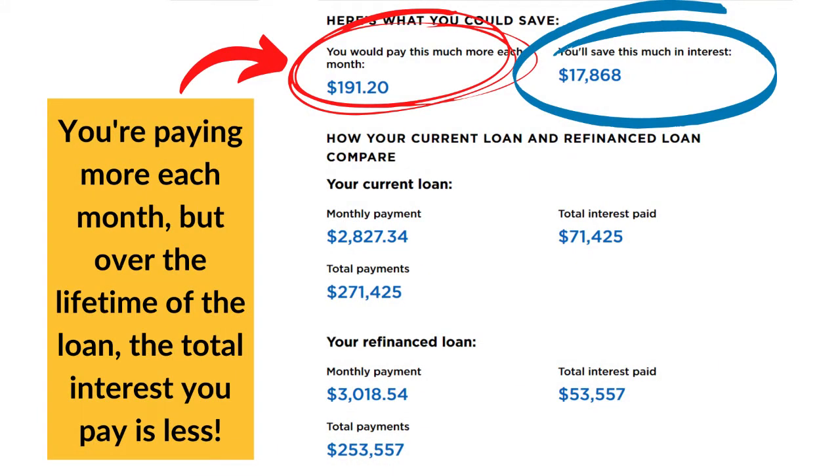The issue here is that you have an eight year loan, and SoFi, like most other lenders, doesn't offer eight year loan terms, which means you'll need to choose between the next shorter loan term of seven years, or the next longer loan term of 10 years. If you choose seven years, you actually end up paying $191 more every month because you're paying your loan off one year earlier. So month to month, you're not saving anything. But because you're paying your loan off earlier — in seven years instead of eight years — even though you're paying more every month, over the lifetime of the loan, the total interest you pay is less. If on the other hand you choose to refinance your eight year loan to a longer loan term of 10 years, you'd save over $505 every month, but in the long run, because it takes you two years longer to pay everything off, you end up paying over $7,000 more in interest.